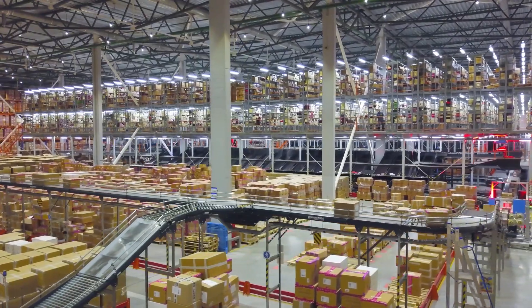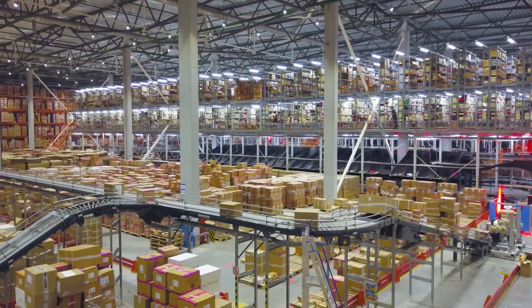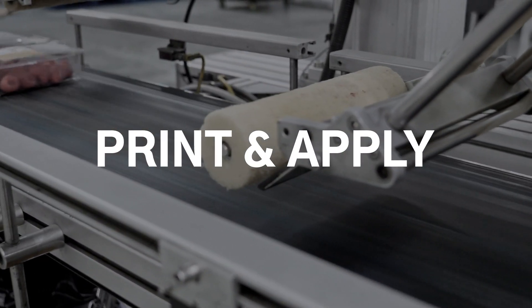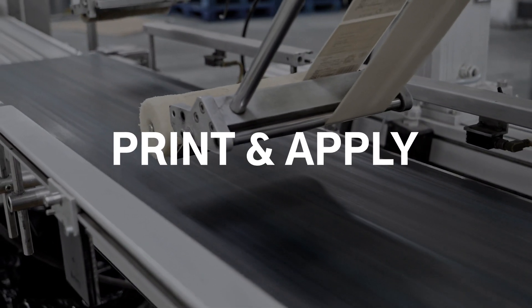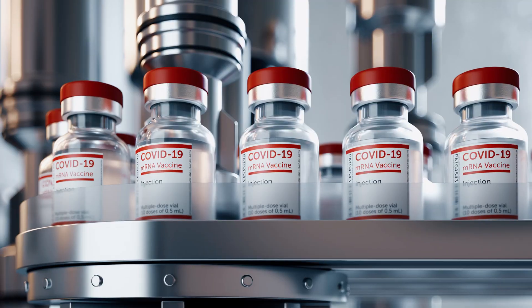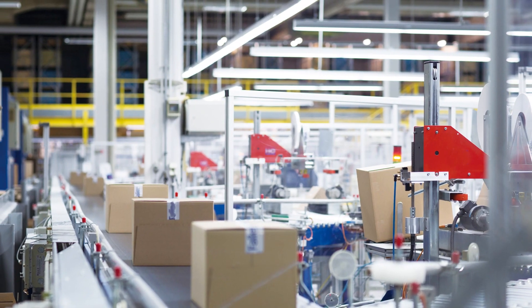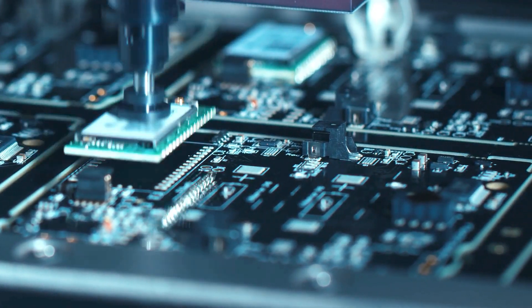Digital transformation and automation have also helped to enhance processes, improve speeds, and reduce costs. The highly automated print and apply solution has been around for decades, but many industries can benefit from it now more than ever before. From pharmaceutical to food and beverage, as well as manufacturing and logistics, these industries and many others can benefit from print and apply.